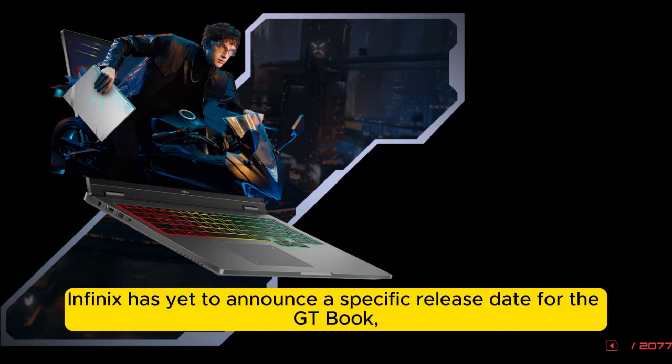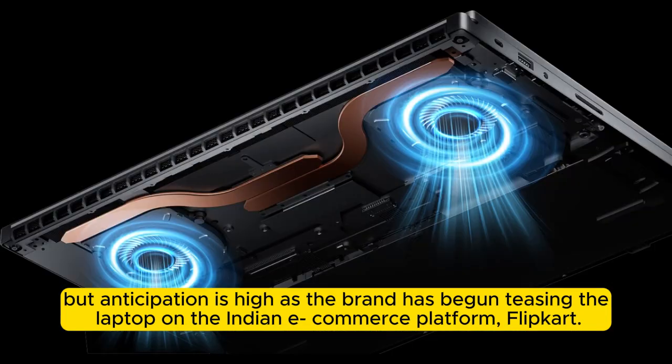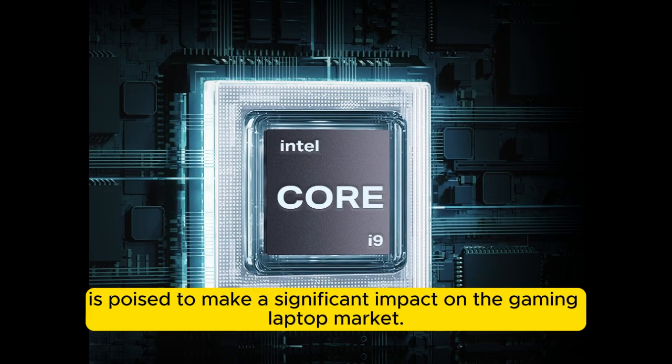Infinix has yet to announce a specific release date for the GTBook, but anticipation is high as the brand has begun teasing the laptop on the Indian e-commerce platform Flipkart. With its impressive specs, the Infinix GTBook is poised to make a significant impact on the gaming laptop market.